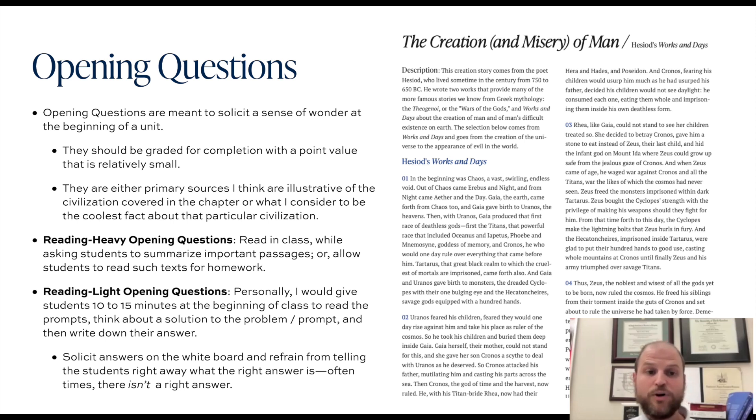These opening questions are meant to solicit a sense of wonder at the beginning of a particular unit. They should be graded for completion with a relatively small point value — probably on the order of five points, upwards to fifteen or twenty points, depending on how many questions accompany the initial academic exercise.